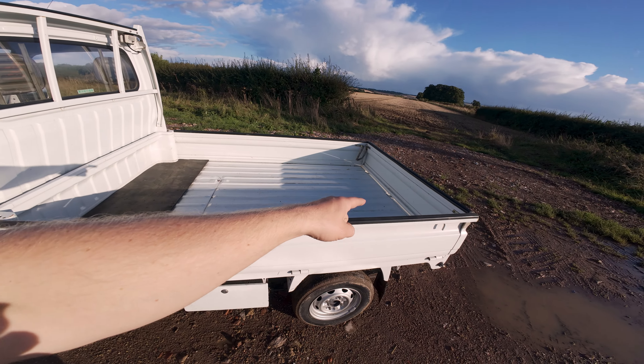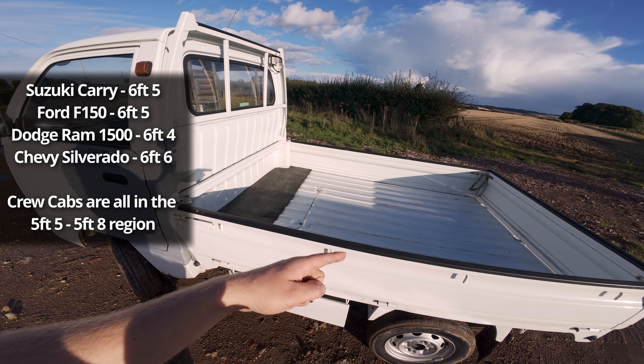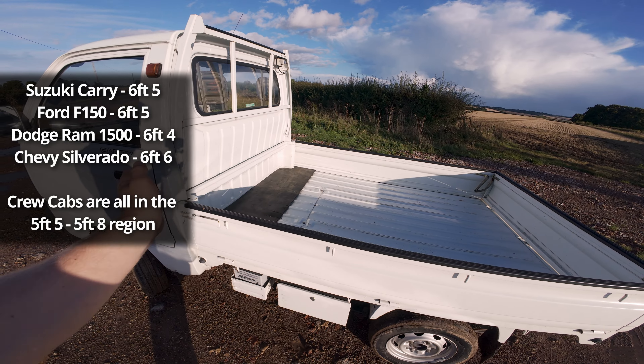Weirdly, this bed, although it's a tiny truck, is the same length as like a Ford Raptor or something - it's not quite an F-150, but it's a massive bed. It is slightly slower than the 660s, but I managed to get a whopping 62 miles an hour out of it earlier, and it was absolutely screaming its nuts off.